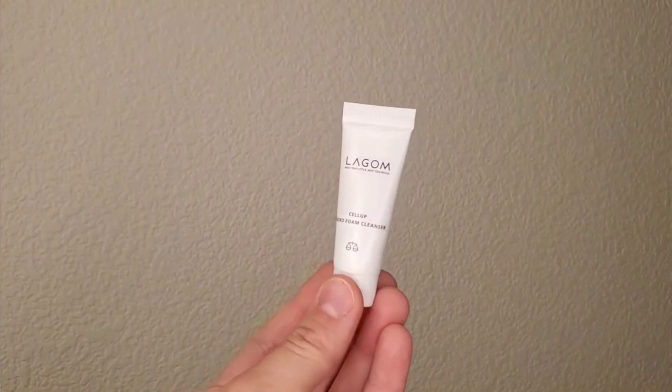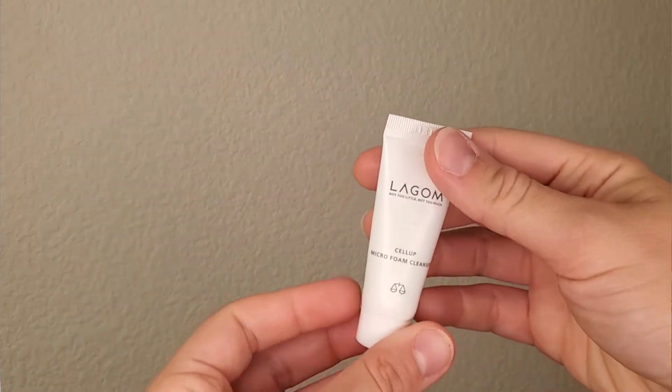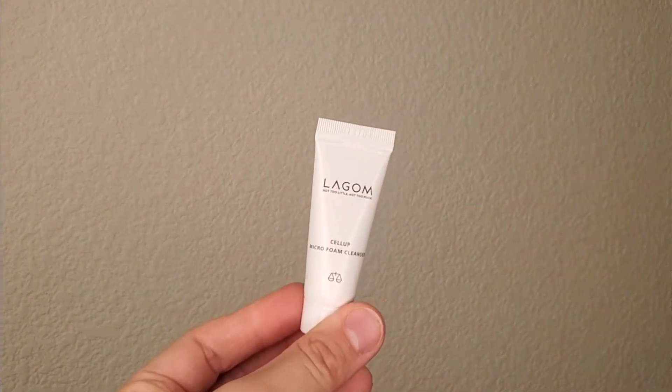I also forgot to mention I brought a foaming cleanser — the La Gomme Salab Micro Foam Cleanser — which I used maybe one or two times. It's very gentle, foams up instantly, and helps remove cleansing oil residue, impurities, makeup, and sunscreen. But I found that using just the cleansing oil was already enough for me since I wasn't wearing heavy makeup.